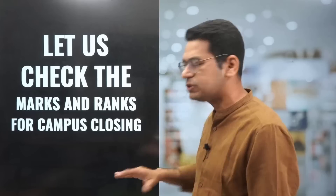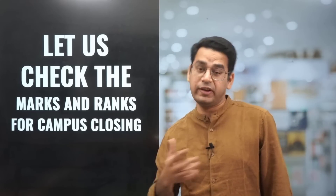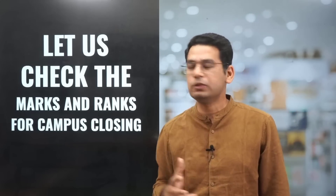Now, if you love the campus and want to go to a particular campus, let us check the marks and ranks for campus closing. For example, some of you might have a preference for IIT Bombay as a campus because the vibe is great there, or IIT Hyderabad. So let us check those now.